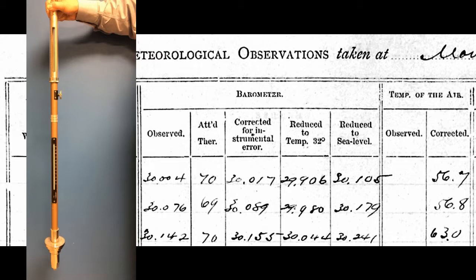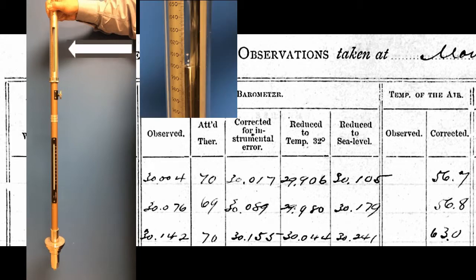To obtain a precise measurement from a mercury barometer, several corrections must be undertaken. First, because the graduated scale may not have been fixed perfectly in place, a correction specific to each barometer instrument must be made to get the correct height of the mercury column.